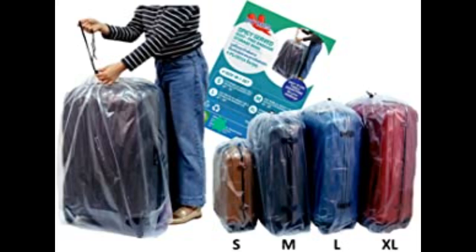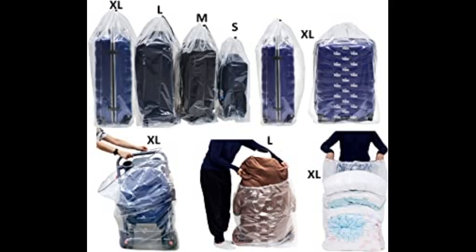These work much better than black trash bags that I had previously used since you can easily view each suitcase. Very happy with this purchase.